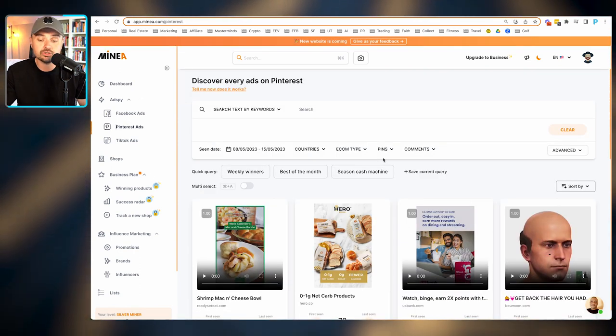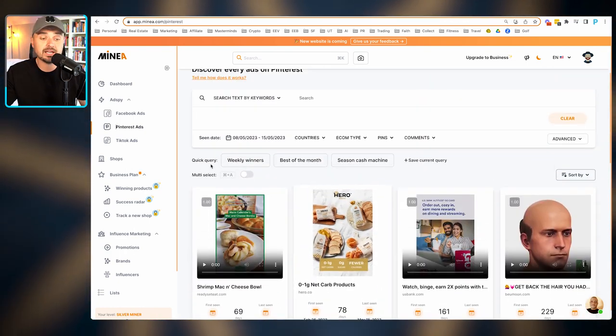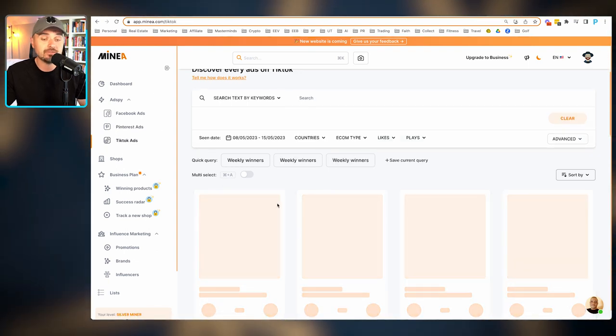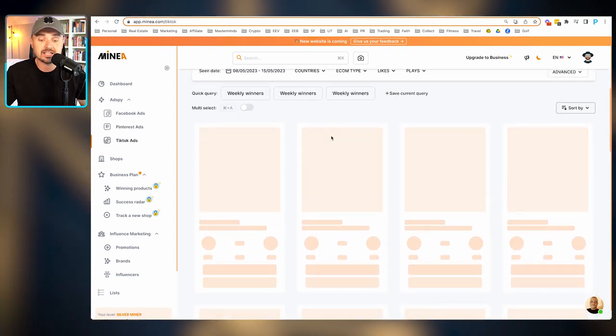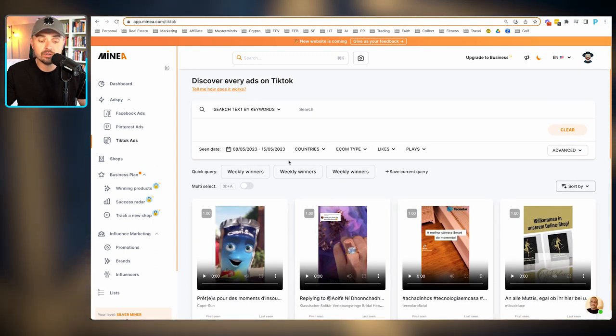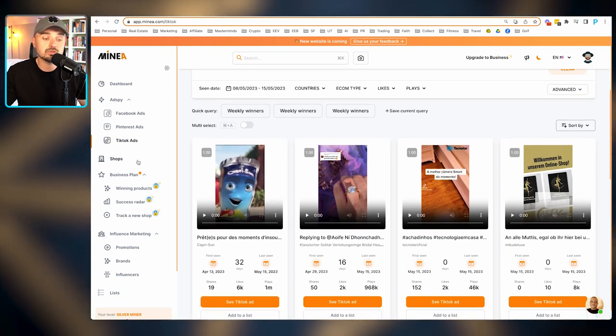If you want to do Pinterest ads, you can click Pinterest here — the same exact options, showing you dates and times. Come in here and play around with it. I'm not sure if they have a free trial. On the left-hand side there are TikTok ads as well. Basically, most drop shipping products are going to be in here, which is mainly what we're using it for.